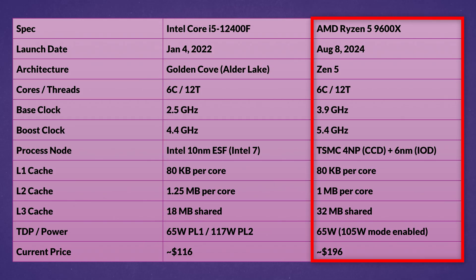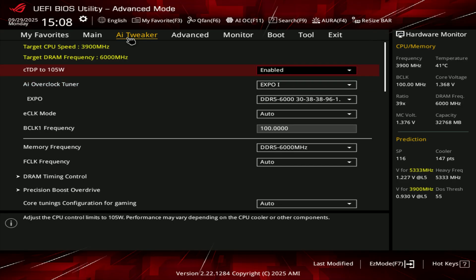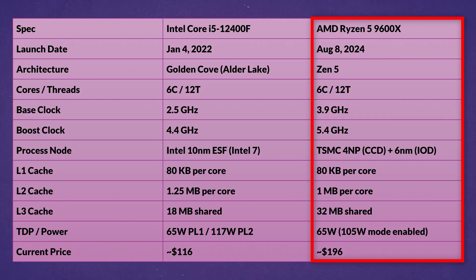The 9600X launched on August 8th, 2024 and has 6 Zen 5 cores with 12 threads. AMD lists a TDP of 65W, but it can be extended to 105W in the BIOS, which we are also doing here. The base clock is 3.9GHz and boosts up to 5.4GHz. The CCD is based on TSMC's 4NP node, while the I/O die uses their older 6nm process. It has 80KB of L1 cache per core, 1MB of L2 per core, and 32MB of shared L3. Current pricing starts from $196 US — upwards of 70% more expensive.